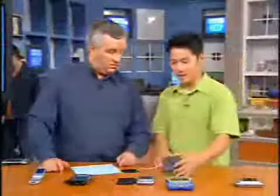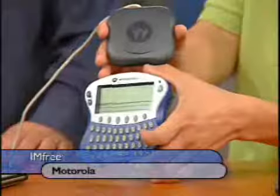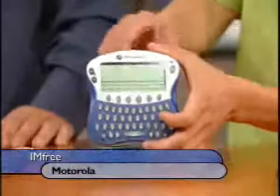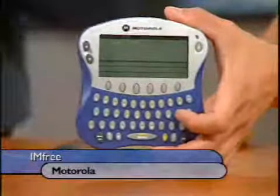The Motorola — 'I am free.' But you're not really free, because you can't use this anywhere. You have to be within 150 feet of your computer. This is a USB adapter that plugs in, so basically you take it to the bathroom or the kitchen, and that's it. It's $100, which is a pretty good price. But there's no backlight, and you can't add buddies from the device — you have to do that from your computer.